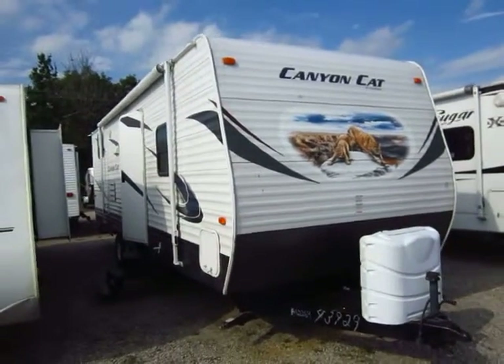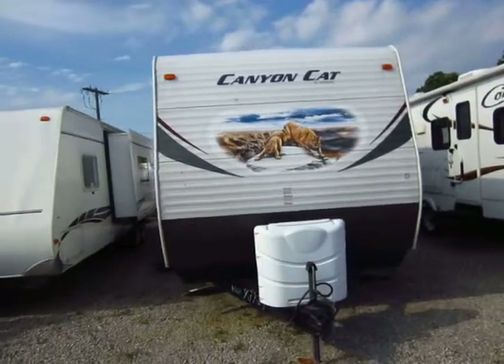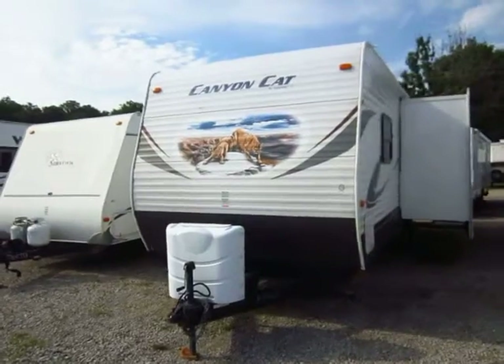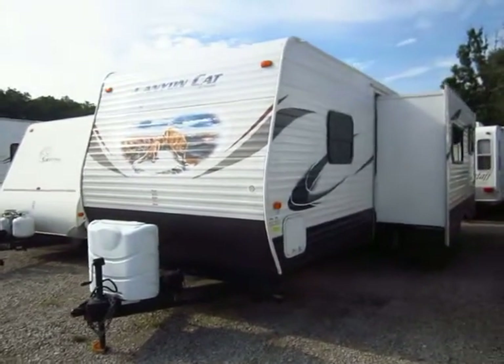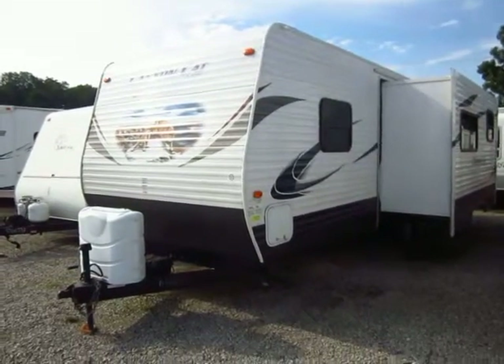2010 Palomino Canyon Cat Travel Trailer here at Haylett RV of Coldwater, Michigan. Roughly 26-foot box, probably 29 to 30 feet including the tip of the hitch to the back of the bumper. So whatever length you're looking for, that should give you a pretty good working figure.